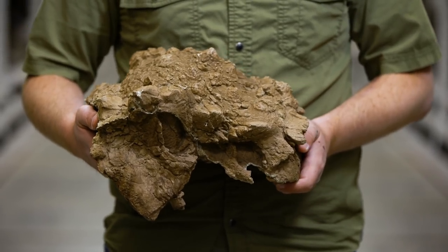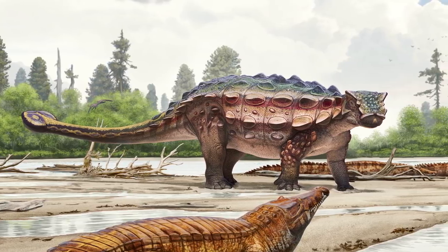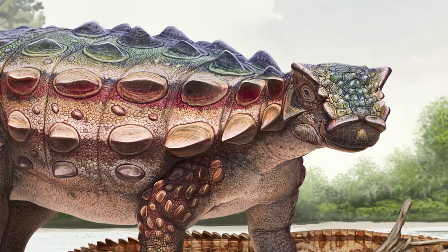We named this new ankylosaurid Echinocephalus johnsoni. Echinocephalus is the Greek word for thorny or spiky, and that refers to all the spiky ornamentation on its head.